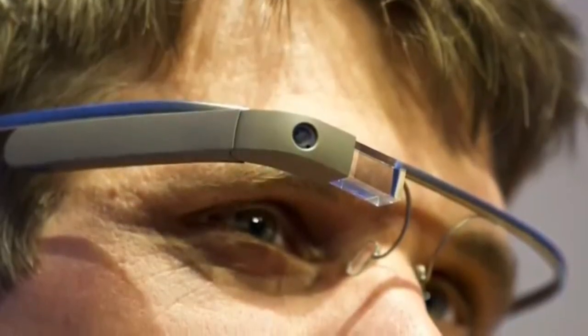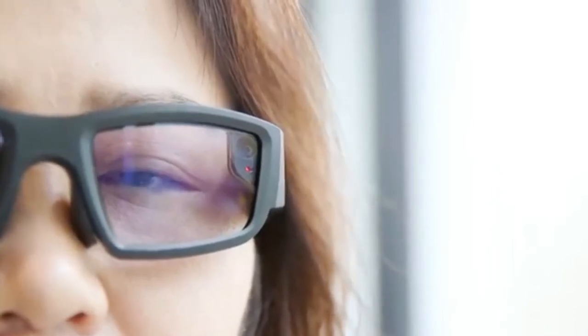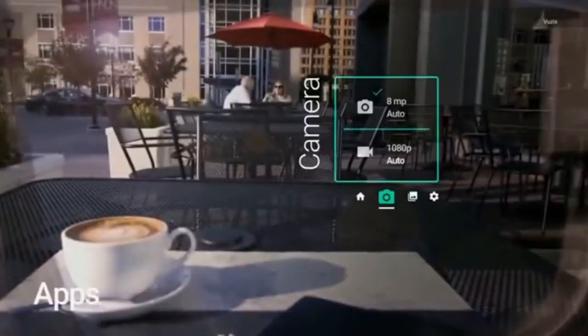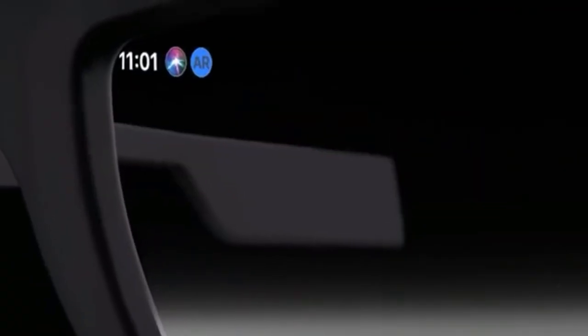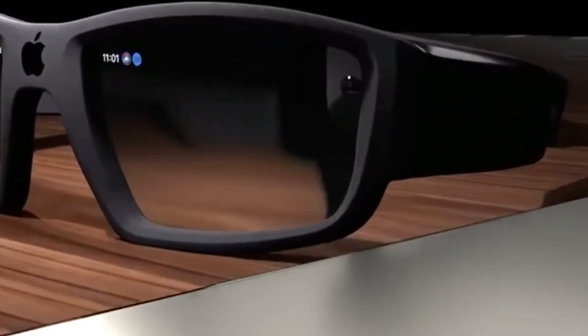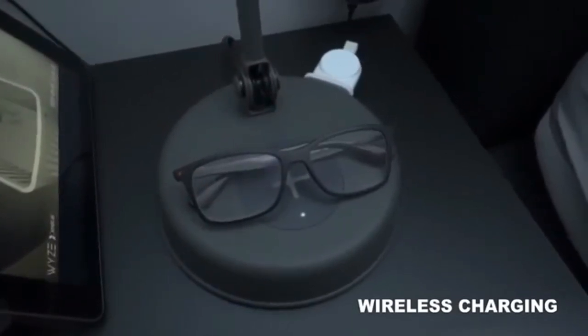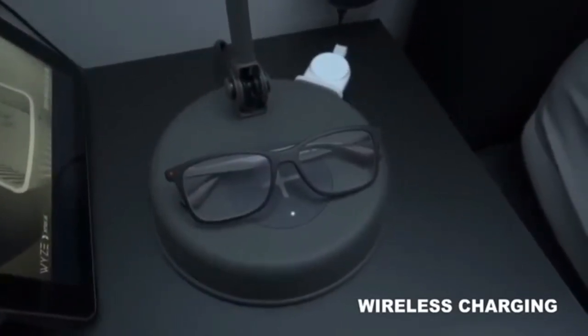According to Prosser, Apple Glasses are currently priced at $499 plus prescription fees. That may seem low, especially compared to competing augmented reality headsets like the Microsoft HoloLens 2, which has a price tag of $3,500. A big part of HoloLens 2's cost comes from having all the electronics needed to run the AR experience built into the headset.